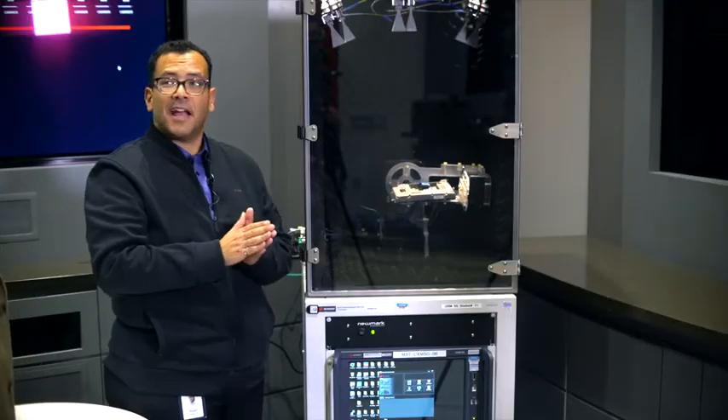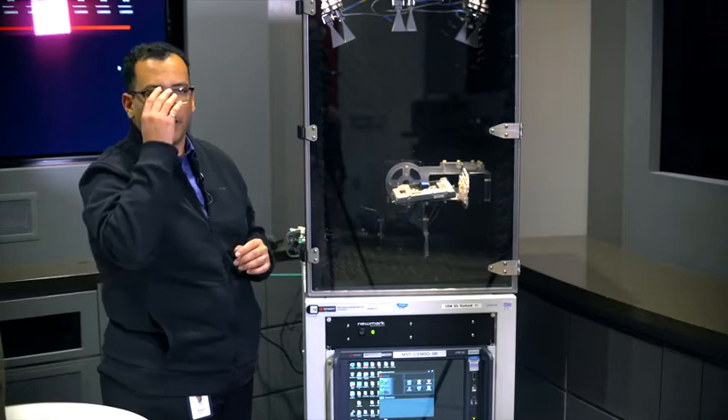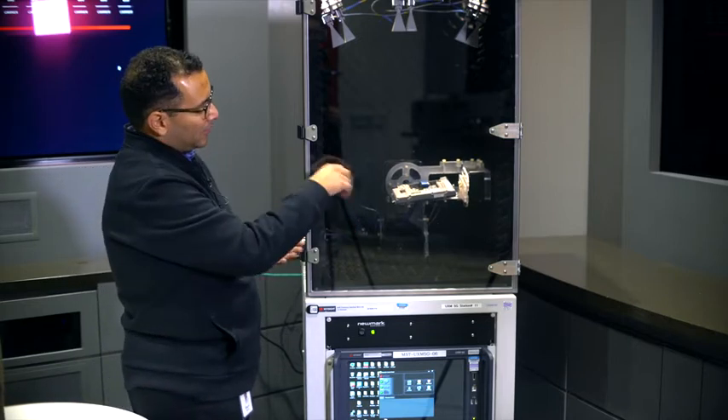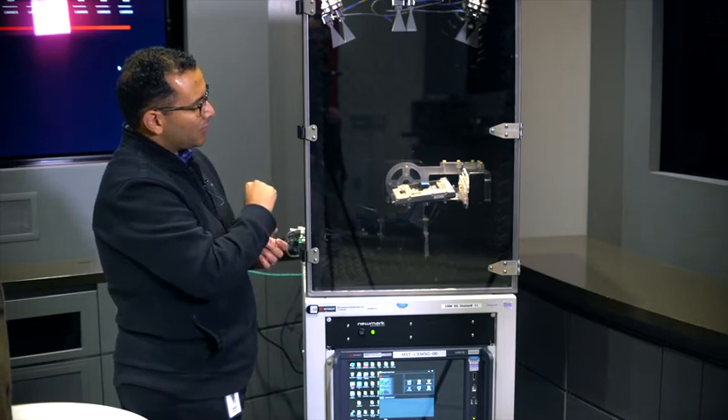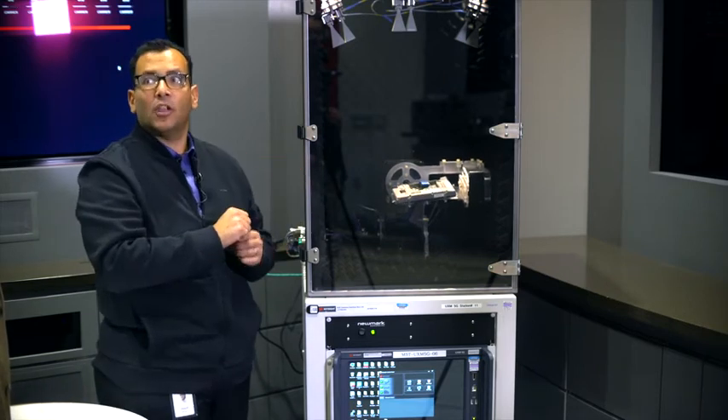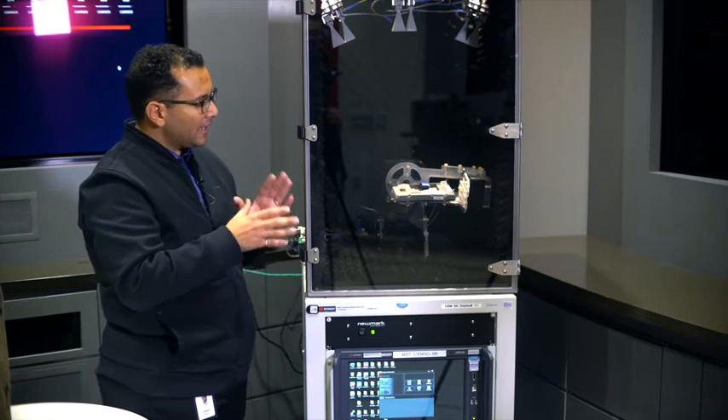The reason we have this robot arm is we like to test how the data download will continue even as the device is moving, because millimeter wave is very finicky. So we try to test it in different positions — we're testing for robustness. The modem itself is inside, the millimeter wave antennas are there as well, and it's receiving data live as we speak right now.